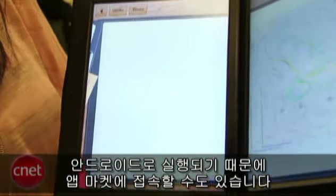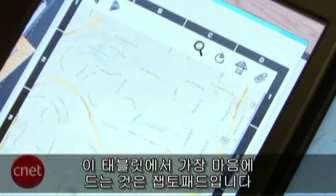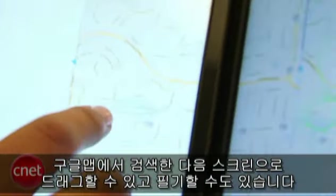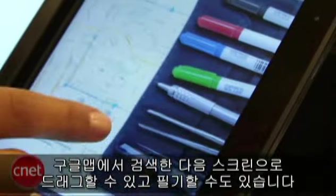Because it runs Android, you have access to the app marketplace, and one of the ones I like on this tablet is the ZeptoPad. It's like a scrapbook — you can search a Google Map here, crop it, and drag it over to the other screen. You can also take notes.